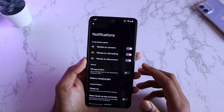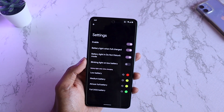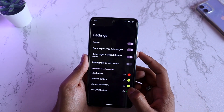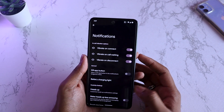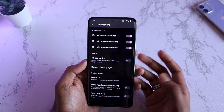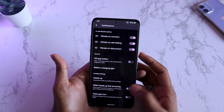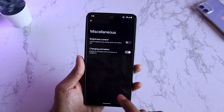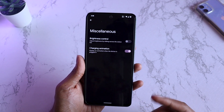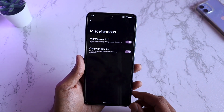In notifications, you have various options like in-call vibration and battery light. The Mi 11X does not really have any notification LED, but they've given this option anyway — changing it doesn't really matter because the feature isn't in the phone, so it's likely baked in from some other build. In miscellaneous, you can see gaming mode mentioned, but when you tap it, it's not really there — it'll probably come in future updates.